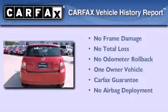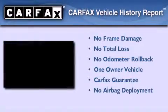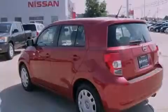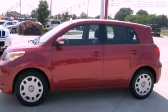This Scion has had only one owner and it qualifies for the Carfax buyback guarantee. This vehicle is sure to sell fast. Call and arrange your test drive today.